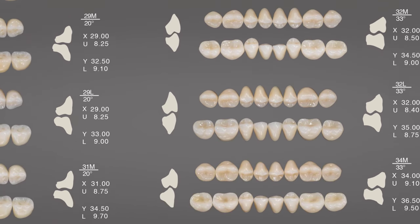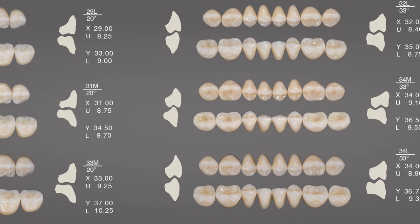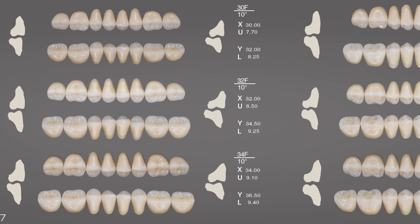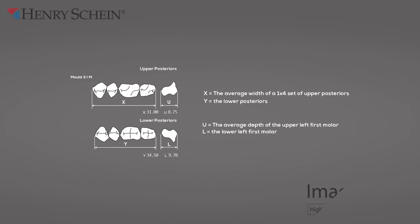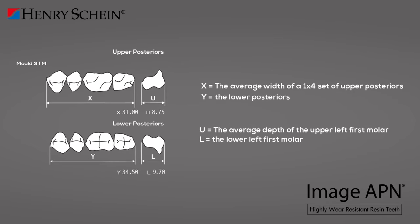The variety of occlusal schemes aims to restore a significant percentage of masticatory function, aesthetics, phonetics, and comfort during functional movements, thereby optimally preserving support structures. Various occlusal schemes have been developed ranging from anatomical to semi-anatomical and non-anatomical teeth. Regarding tooth size, two variables have been considered: the XY dimension (mesiodistal width), limited by the jaws, and the UL dimension (vestibulolingual), limited by the equilibrium zone between the cheek musculature.